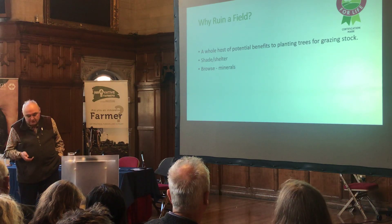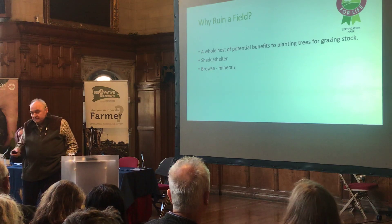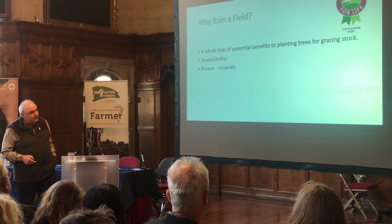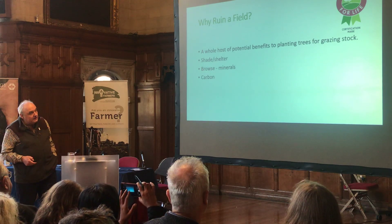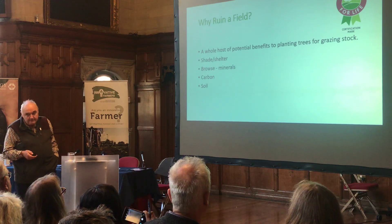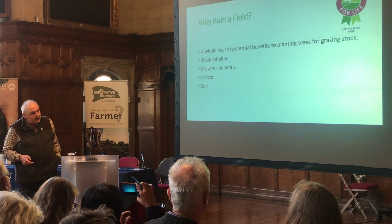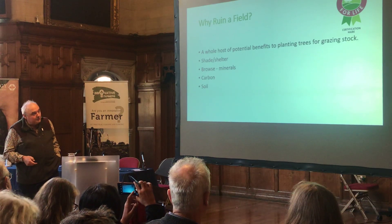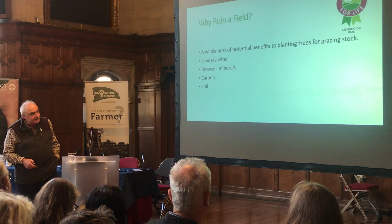We do buy rock salt, but that's all. Trees have a much more interesting mineral analysis on the browse. Carbon sequestration is another benefit. Better water infiltration in the soil, we think, and more improvements in soil structure. Leaf fall and so on will also help to feed the soil.